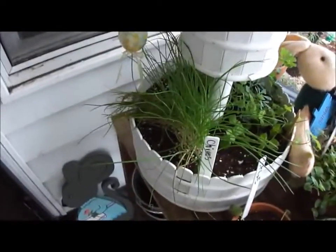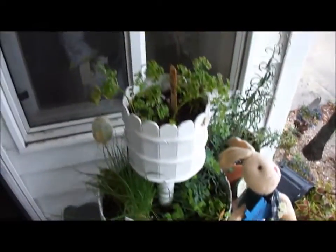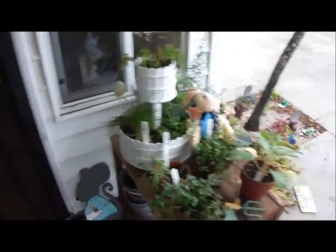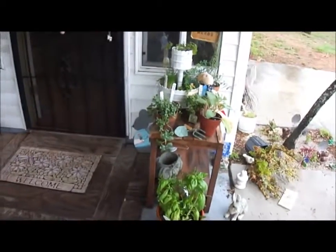I have chives, spearmint, and parsley growing in this cute container. And then I'm going to be getting some lavender. Right now, here are my herbs.